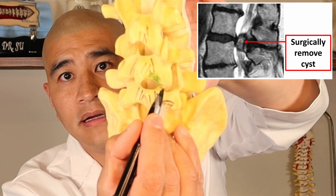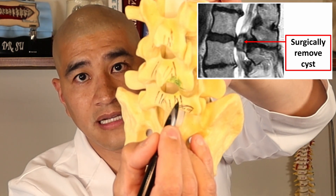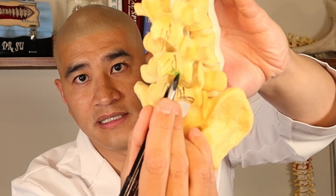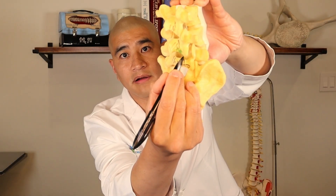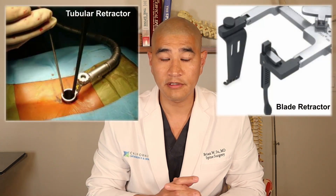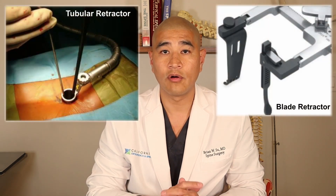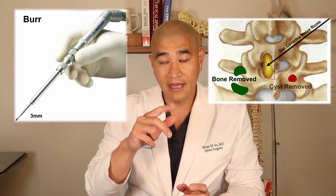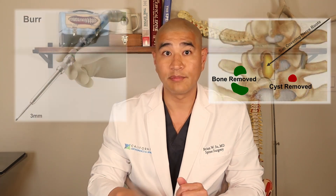When we do that, we take the majority of the cyst away and are typically able to get to the entire cyst, but the facet joint is largely still intact because there is still remaining joint. This is usually done with a small tubular retractor through a small incision, or through a little mini-open retractor, using little dental burrs and small instruments. This particular burr is only three millimeters, and that's used to make that little opening to take the pressure off the nerve.